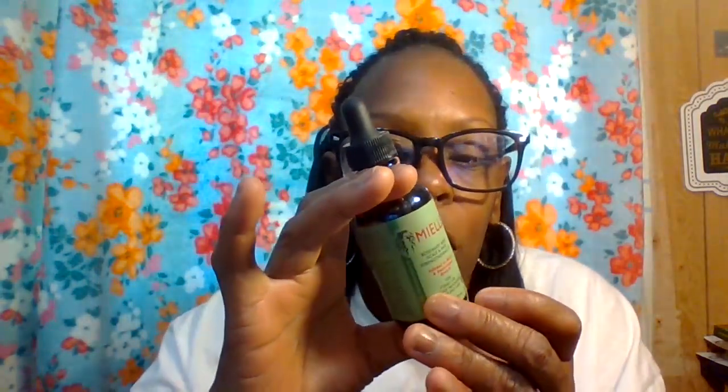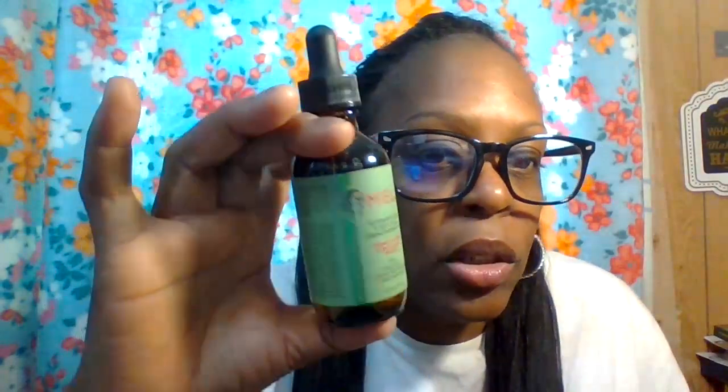Since my natural hair is short, I've been wanting to grow it, so I got this. The bottle will probably last me around four to six months. It says it lasts a full year, but I tend to go through body and hair products in about three months. If you see this at Target, definitely pick it up.